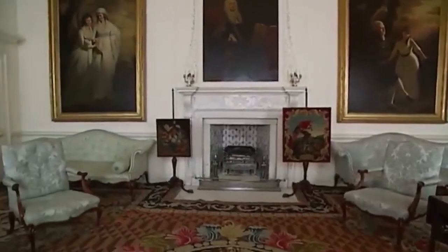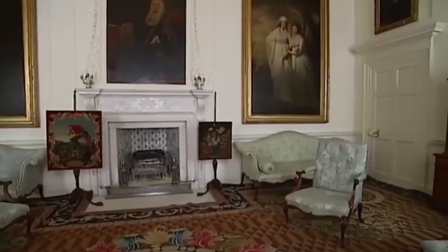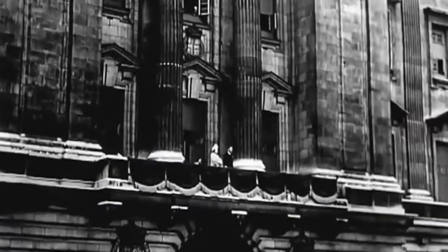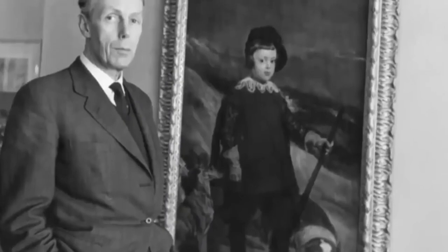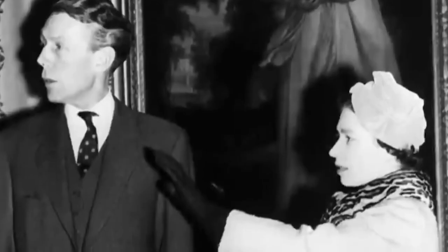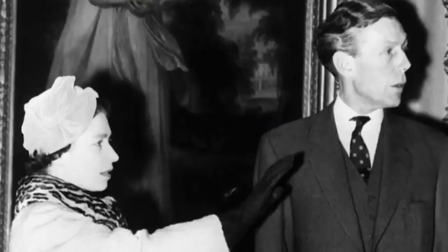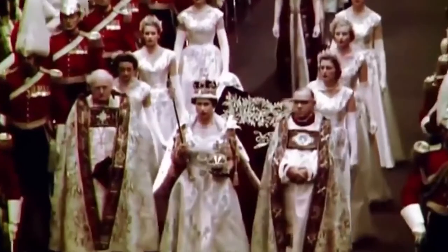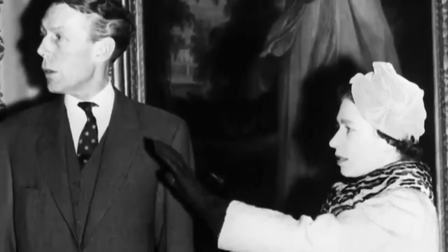But the biggest scandal to hit the Royal Collection wouldn't be fake art or a mysterious disappearance — it would turn out to be the man in charge of the entire collection. After the Second World War, King George VI employed art historian Anthony Blunt as surveyor of pictures and in charge of the Royal Collection. Anthony Blunt fits into a long line of royal servants particularly associated with art — a great art lover, really devoted to the collection. After Elizabeth succeeded her father, Blunt continued in his role curating and maintaining all of the Queen's art, and in 1956 was rewarded with a knighthood.